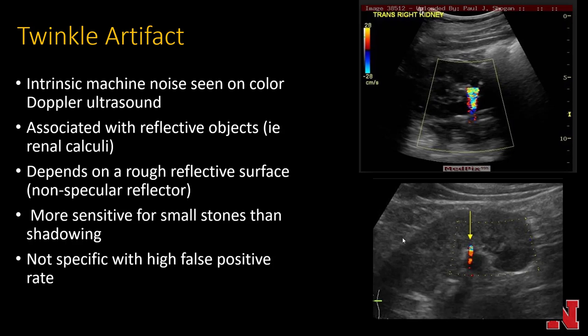Twinkle artifact: using color Doppler, you can look for twinkle artifact and diagnose nephrolithiasis. Twinkle artifact is intrinsic machine noise seen on color Doppler ultrasound, associated with reflective objects like renal calculi, and depends on a rough non-specular reflective surface. It's much more sensitive for small stones than shadowing, although about half the time when you see twinkle without an echogenic stone, there's no stone on follow-up CT. So it has a very high false positive rate and is not very specific.